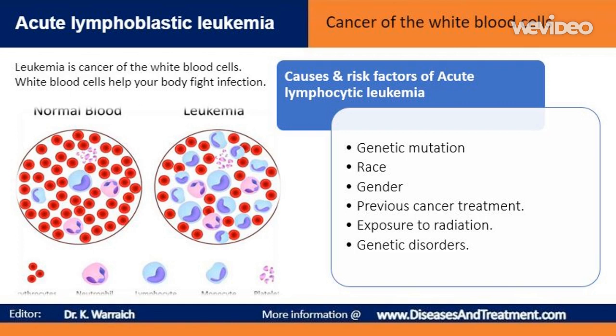It's not clear what causes the DNA mutations that can lead to acute lymphocytic leukemia, but doctors have identified a few risk factors. Children and adults who've had certain types of chemotherapy and radiation therapy for other kinds of cancer may have an increased risk of developing acute lymphocytic leukemia. People exposed to very high levels of radiation, such as survivors of a nuclear reactor accident, also have an increased risk.